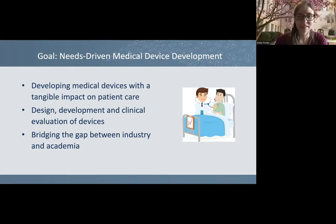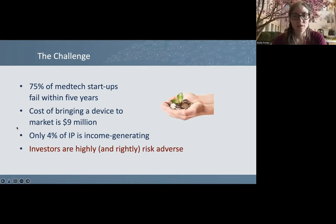We want to have a tangible impact on patient care, and that drives the problems we work on. We cover the whole spectrum from design and development through early pilot testing, and try to bridge the gap between industry and academia — because these medical devices aren't actually going to help patients unless industry people invest and commercialize the technology. The challenge is that medtech startups are really competitive and expensive.